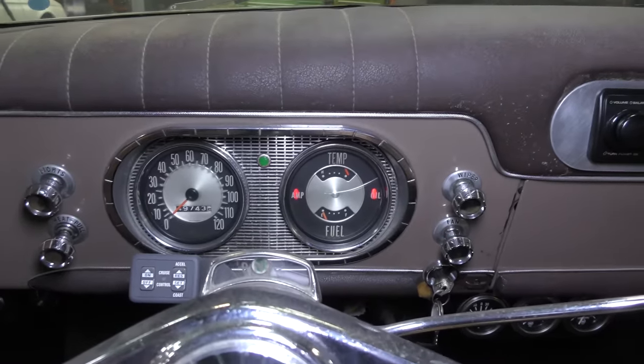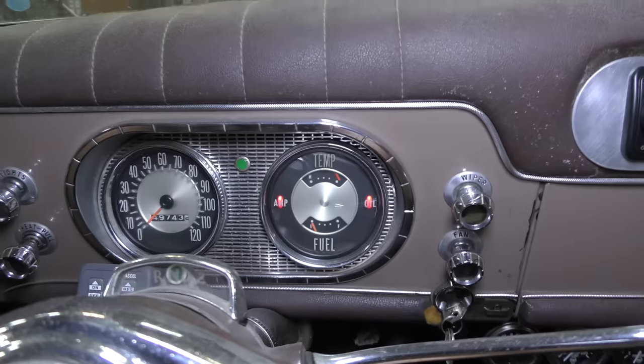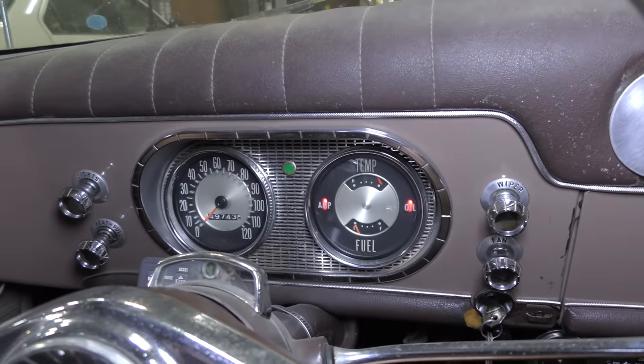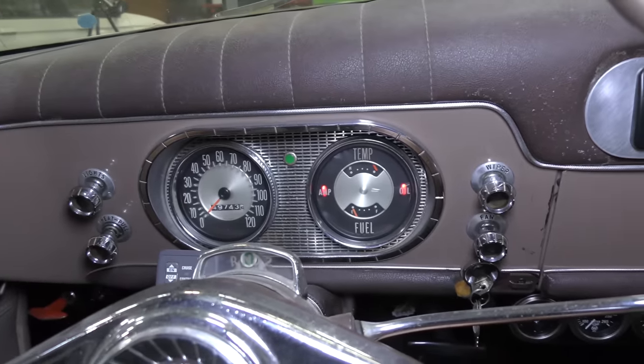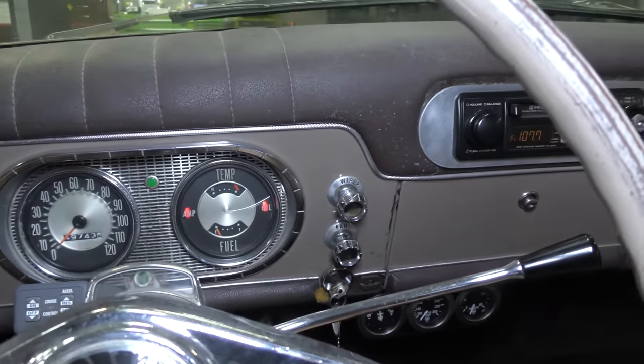Let's go ahead and see if the interior matches the originality of the exterior. Look at that dash — 49,000 miles on this thing. I believe it's just the 49; I don't think it's rolled over. This thing is so mint. It's got a few little controls — lights, heat, wipers — nothing major.